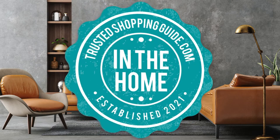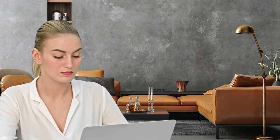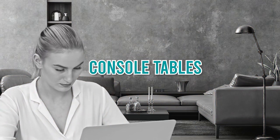Welcome back home enthusiasts! We're at TrustedShoppingGuide.com and today we're in the home category. In this video, we will be sharing with you our 7 highest rated console tables.